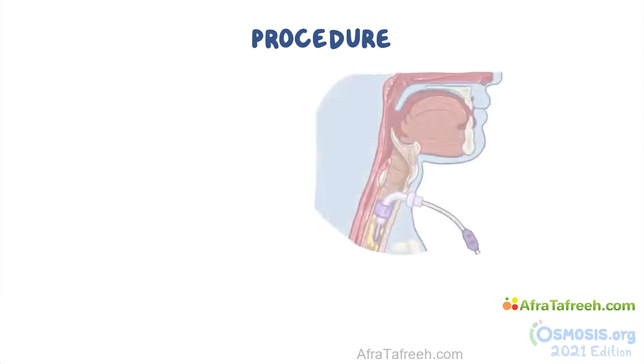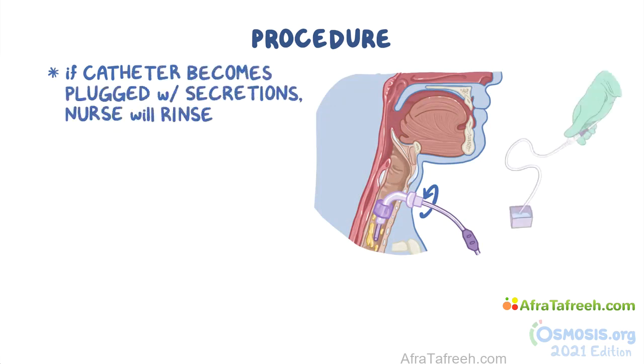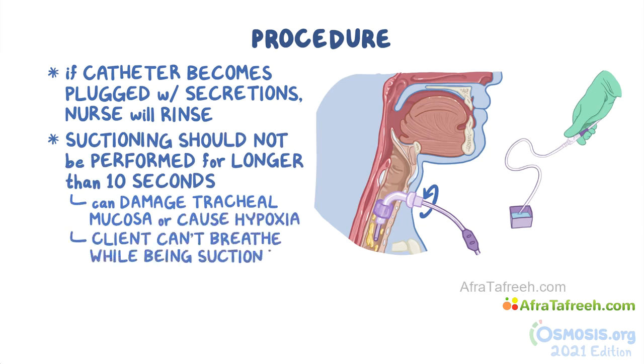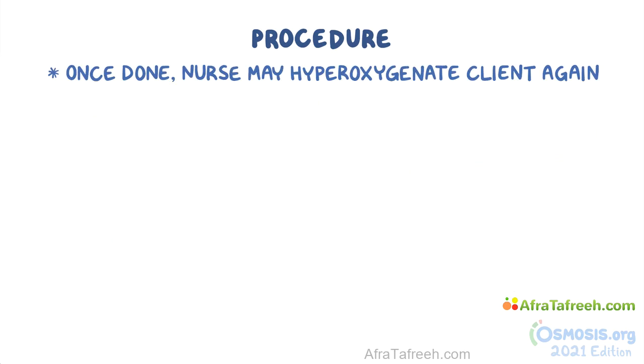Next, the nurse will insert the catheter into the trachea and rotate it to make sure that all of the secretions are suctioned out. If the catheter becomes plugged with secretions, the nurse will rinse the catheter line by placing the tip into the sterile water or saline and blocking the thumb port to activate the suction. It's important to note that suctioning should not be performed for longer than 10 seconds because prolonged suction can damage tracheal mucosa or cause hypoxia, as the client can't breathe while being suctioned. Once the procedure is done, the nurse may hyperoxygenate the client again.